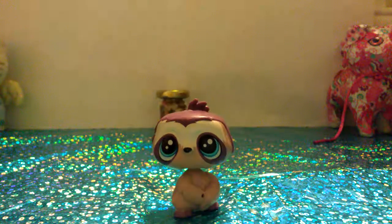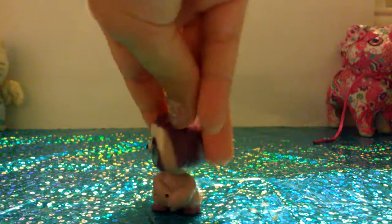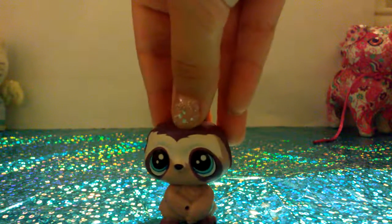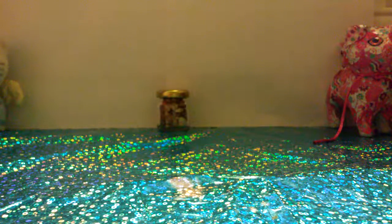The next animal I don't have — it's a sloth. Look at that sloth. It's so adorable. I've actually always wanted a sloth. It's so cute. I love the eyes, and it just looks so cuddly.